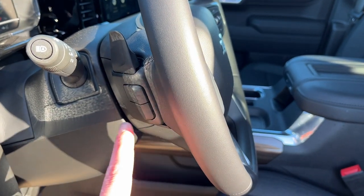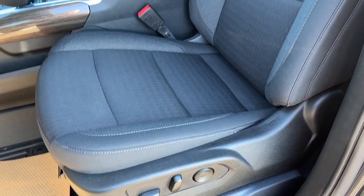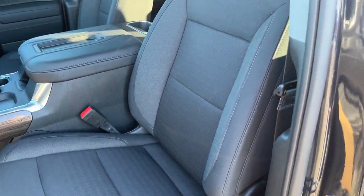On the back of the steering wheel we have audio controls and paddle shifters. We have a power driver seat with power adjustable lumbar, and the seat itself is finished in our jet black cloth.